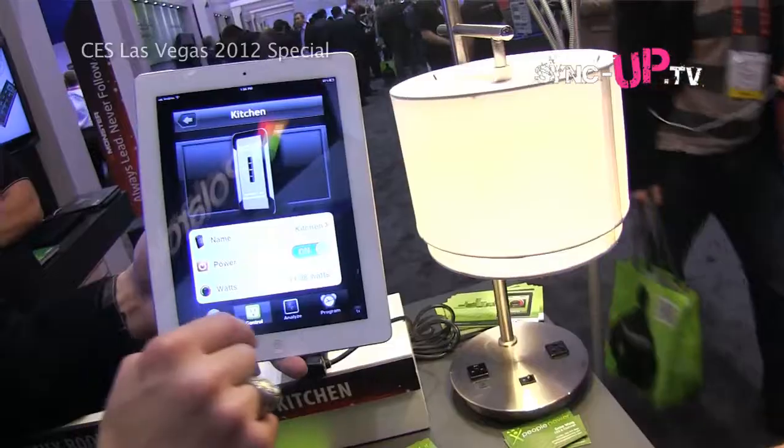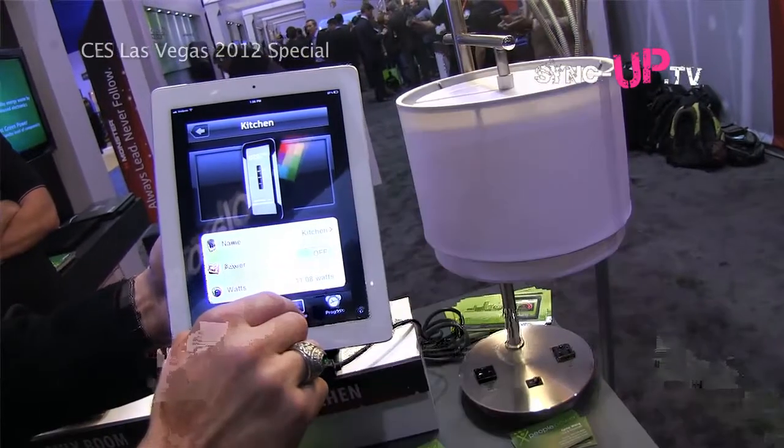So check this out. Right now this lamp next to me is consuming almost $30 a month if I were to just leave it on. I can see that in terms of dollars and cents and in terms of watts — not only in real time, but also what I've been consuming over the course of a day, a week, or whatever. With one touch I can turn off the light. This command went from my iPad up to a cloud, back down to my local premises — this could be your home or your office — and you're controlling everything in your environment.